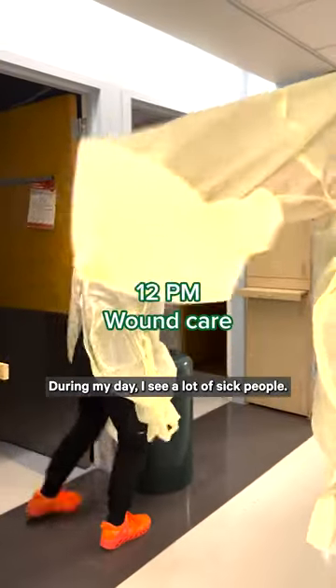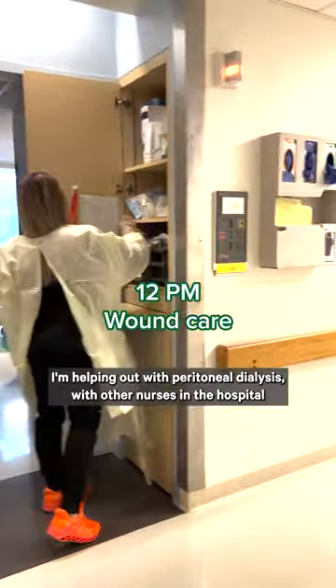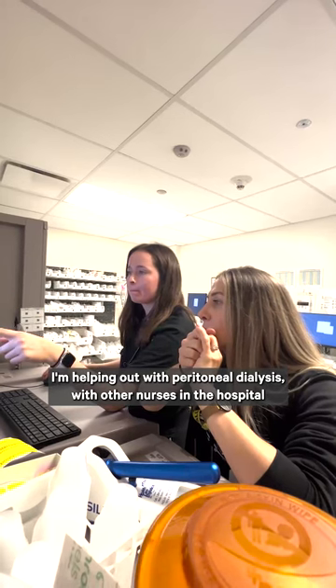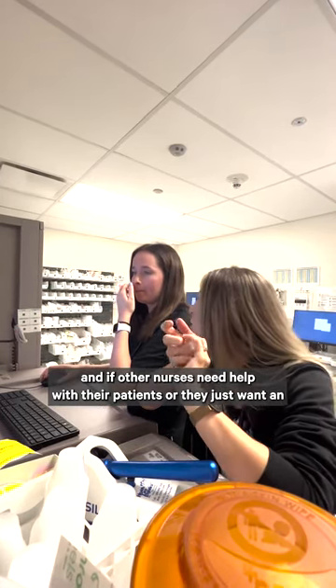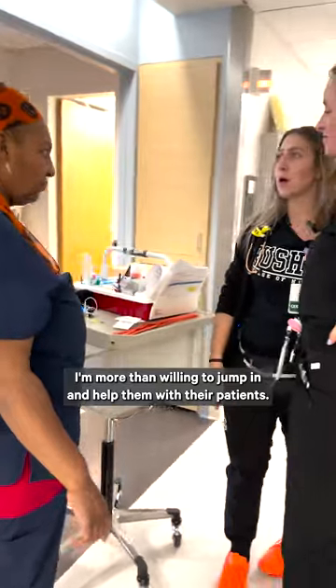During my day I see a lot of sick people. Some days I'm helping out with wound care, otherwise I'm helping out with peritoneal dialysis with other nurses in the hospital. And if other nurses need help with their patients or just want an extra set of eyes, I'm more than willing to jump in and help them.